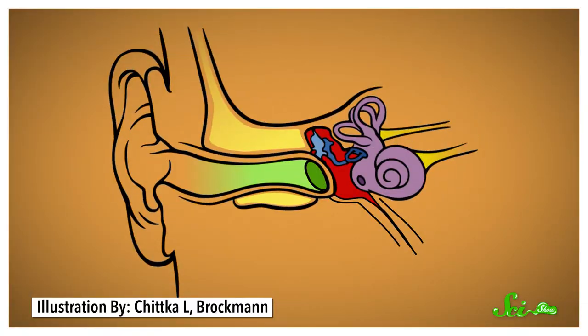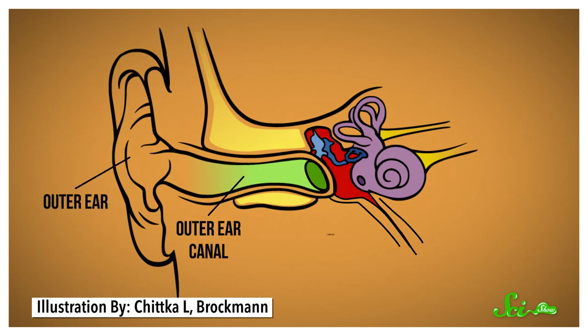To understand what's happening, you have to understand how our ears process sounds. There are three sections that work together: the outer, middle, and inner ear.